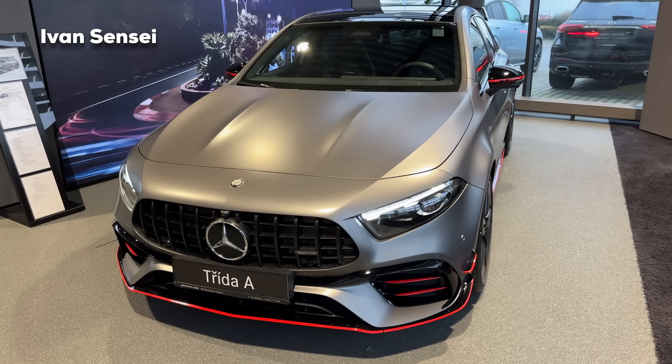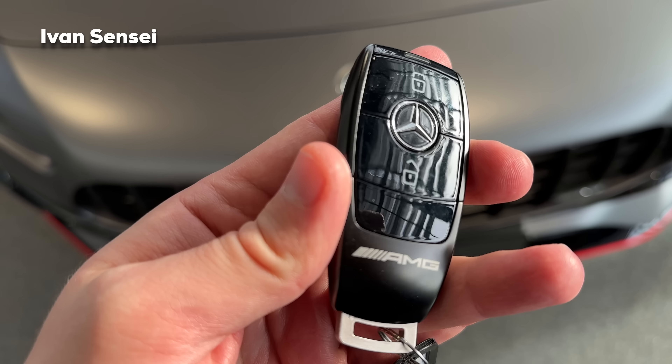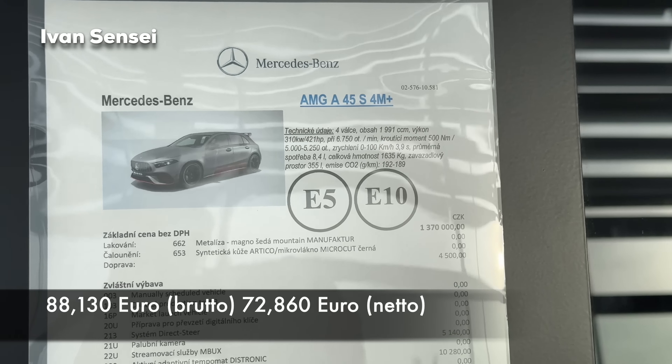Here is the key fob to the vehicle — this black style key fob with AMG logo. On the back side you can have the Affalterbach logo there, so a very nice key fob. And here is the spec sheet for this particular car and also the price in euros, which you can see on the screen.